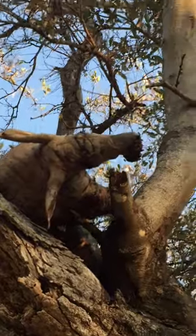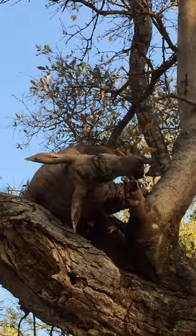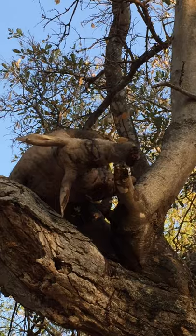So these animals are very rare and elusive — normally you don't see them. They're active at night, they eat termites and ants, and they're very shy, so you hardly ever see them.